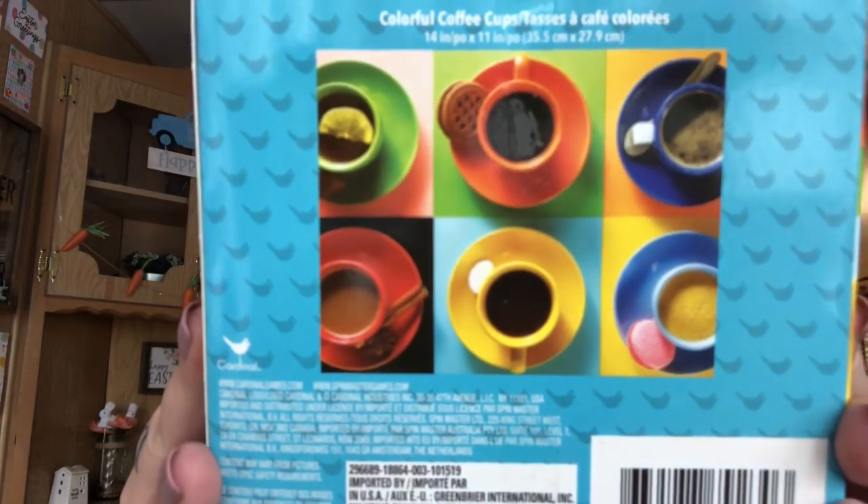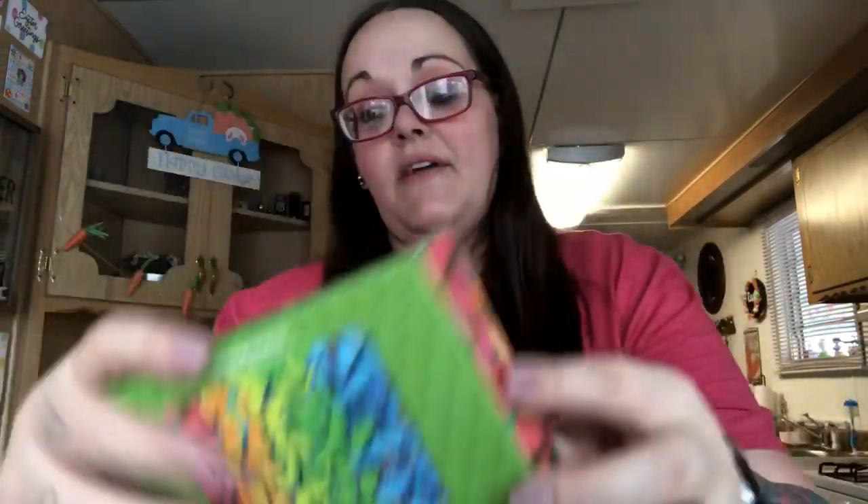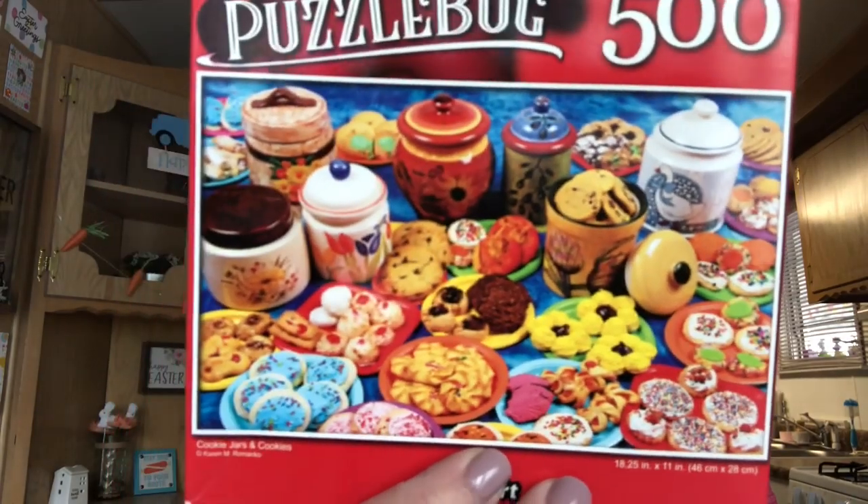My sister fell in love with this puzzle so I picked her up one - it's 300 pieces. I also got these new puzzles for myself: this one has butterflies with a rainbow, this one has different flowers, and this one has sweet treats on it. That last one has 500 pieces while all the rest are 300. So I picked up four more puzzles for me and one for my sister.